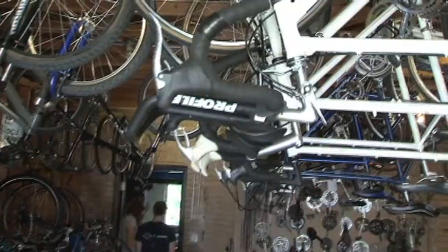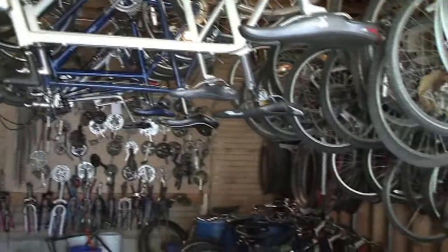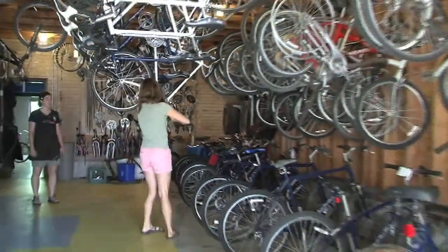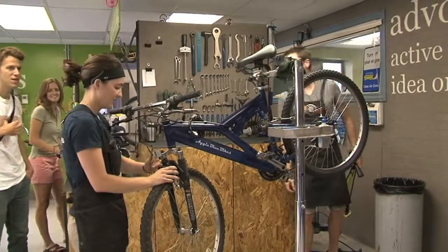At Blue Bikes we have a couple different programs. The bread and butter of Aggie Blue Bikes — the kind of mainstay — are our three-month rentals. These are bikes that are donated by community members here in Cache Valley, and we then turn around, tear them apart, rebuild them, get them into perfect working order, and then they go out with students for three months at a time.